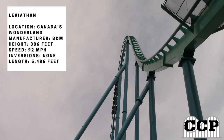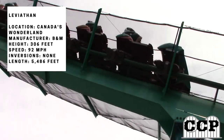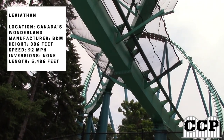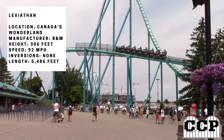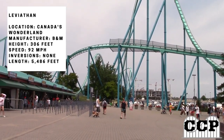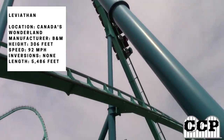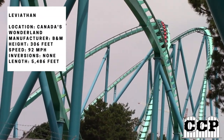It was B&M's first giga coaster and they were still finding out what they could improve on, which is what they did with Fury 325. Today I'll be going through the whole ride and giving my thoughts. The coaster is located at Canada's Wonderland and is made by B&M, one of the best manufacturers of all time.